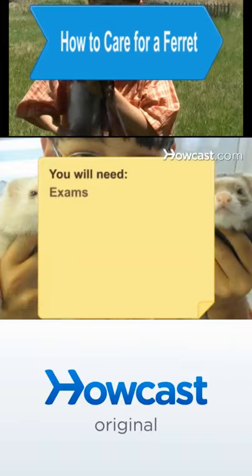You will need exams, a cage, a leash, a crate, and supervision.